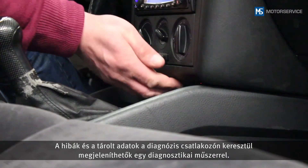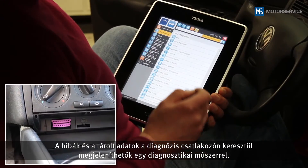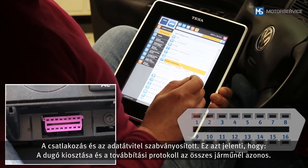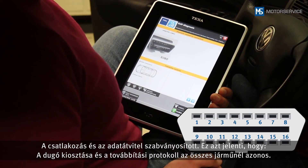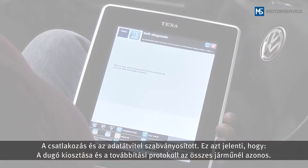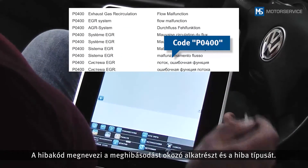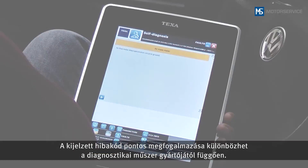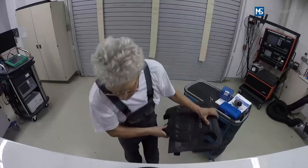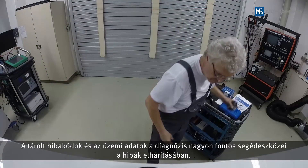Faults and stored data can be displayed on a scan tool via the diagnostic socket. The connection and data transfer are standardized, meaning the plug assignment and transfer protocol is the same in all vehicles. The diagnostic trouble code specifies the component in question and the type of fault. The wording of the text used for a displayed diagnostic trouble code may vary depending on the scan tool manufacturer. The stored diagnostic trouble codes and operating data are important in aiding diagnostics and rectifying the fault.